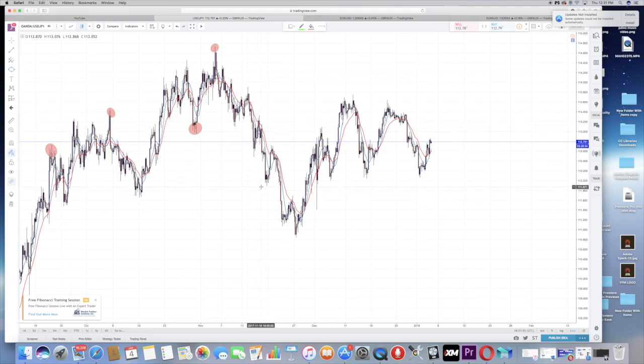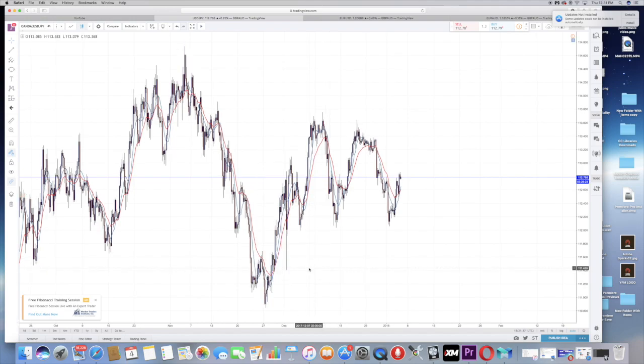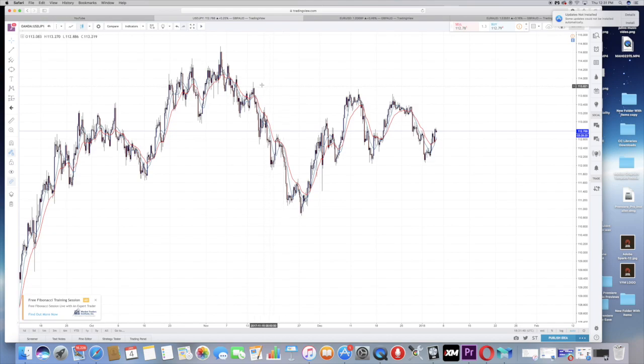Here's another example — about five wicks right here, then it shot up. But seeing a wick doesn't mean you enter a trade right away. You still need all your other confirmations. Another confirmation to look for is a lower high or a higher low — let me show you what I mean.